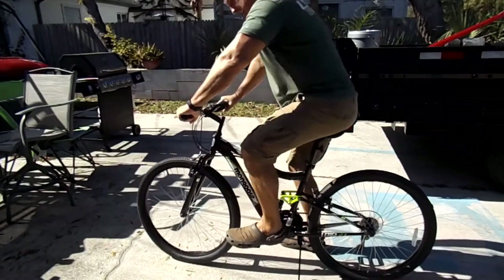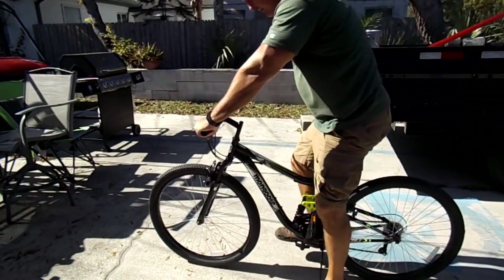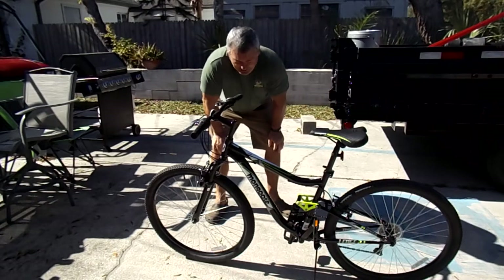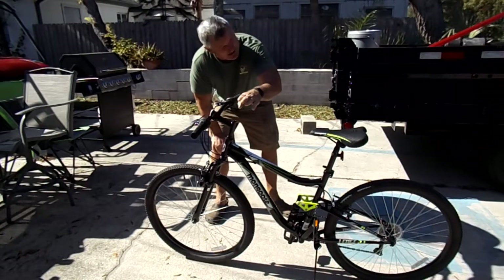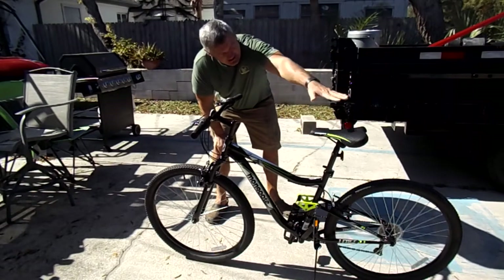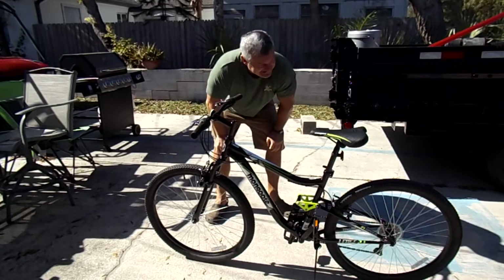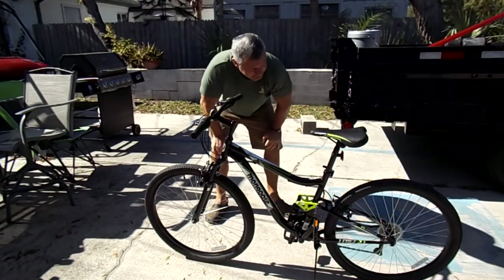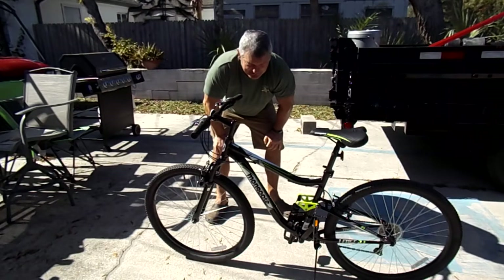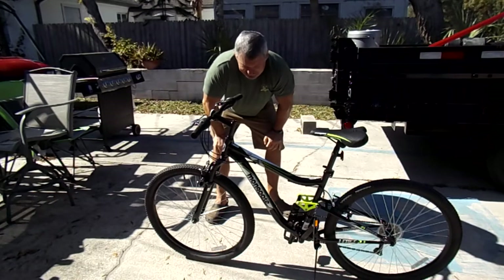When I sit on it, you can see my legs are not fully extended. So even with the 27.5-inch tires, it's still not going to be tall enough. So what I'm going to do today is raise the handlebars and extend the seat neck and put a more comfortable seat on there. Then we're going to see how it rides, and if the Mongoose 27.5-inch is good for people 6-foot or taller, as they claim.